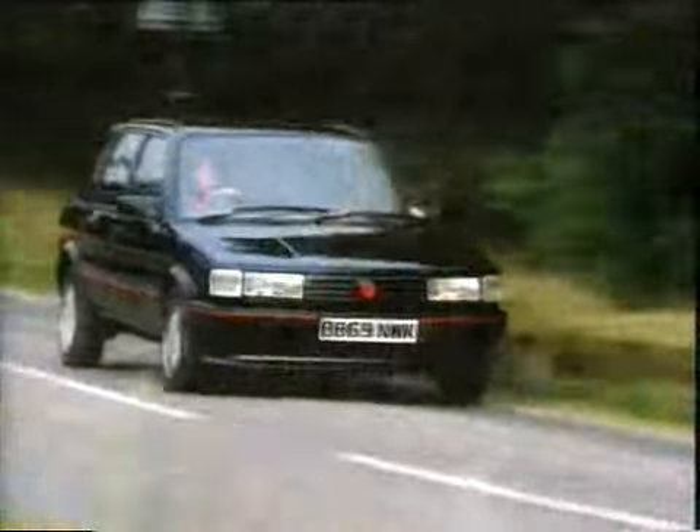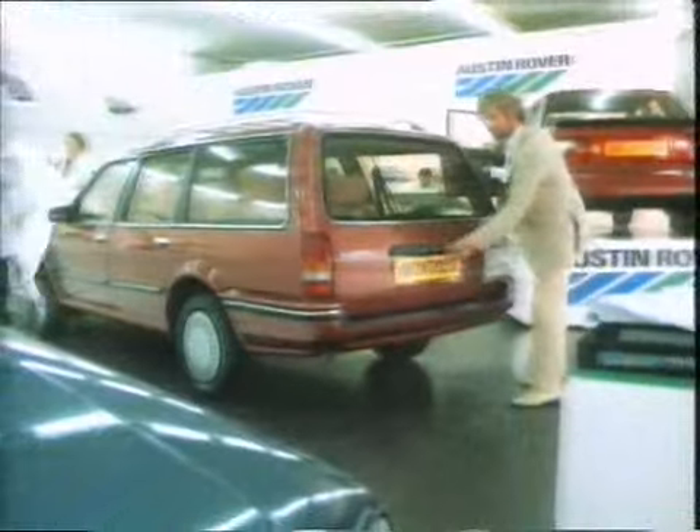There are a lot more new cars I'd like to show you. Like this — the new Austin Montego estate. And I think it's the most stylish estate car ever designed. What's more, it's British.